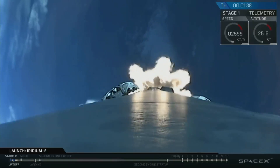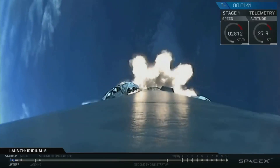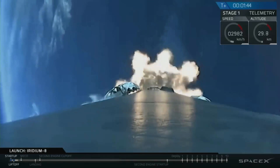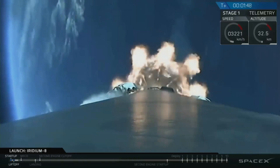MVAC engine chill. The MVAC engine chill callout indicates that we have now opened up the oxygen that goes to the pump on the second stage engine, chilling it down for ignition coming up about a minute from now.